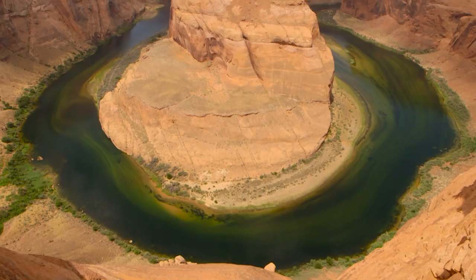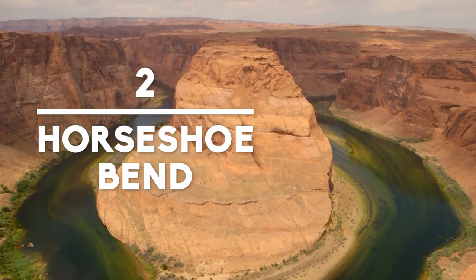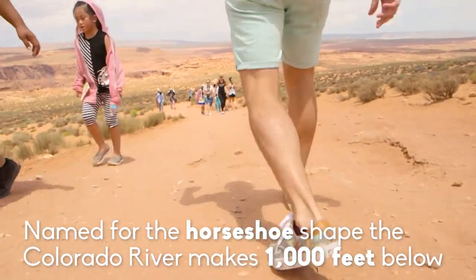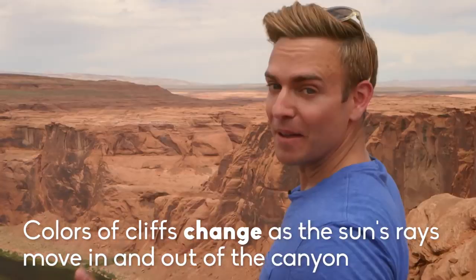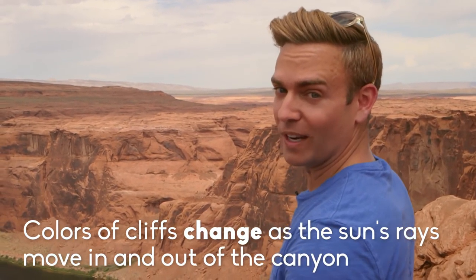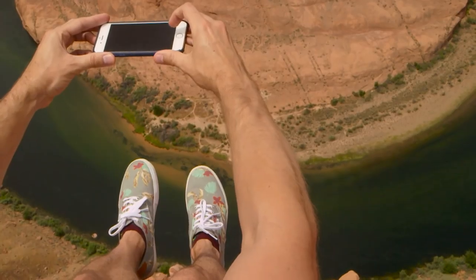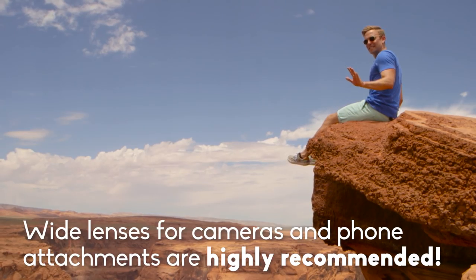Not too far away is Horseshoe Bend. Horseshoe Bend has been on my Instagram pick list forever and we're almost there. From the road, you'd never even know this iconic photo spot is even there. Make sure you wear your fancy shoes for this one.